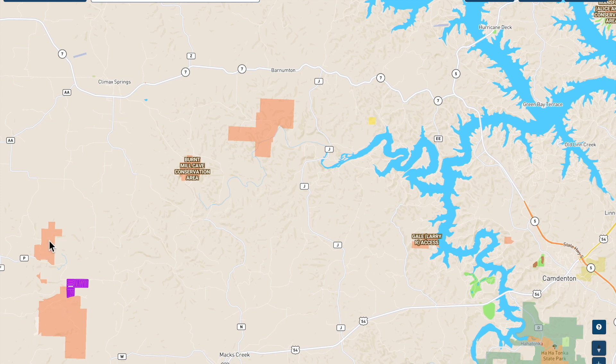Camdenton is the main city at the southern part of Lake of the Ozarks. The Little Niangua River isn't shown on this map — the river layer wasn't turned on — but it goes right through that peach-colored conservation area, which borders the tracts and flows northeasterly. Toward the middle of the screen, where the lake starts to get larger, that's where the Little Niangua comes into it.